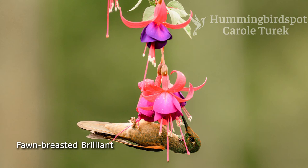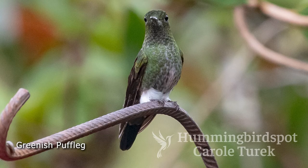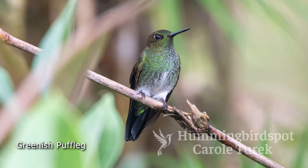A real bonus I didn't even realize until I came home and looked at my photographs is that I photographed the greenish puffleg. I don't remember seeing it, but when I looked at my photographs, there it was — another puffleg with little white puffs. I was so happy to see this bird. One more bird that has been spotted at Fundo Alto Nieva is the Royal Sun Angel. I did not see this bird on this trip, but I do come back to this area on a subsequent trip and did get pictures of the Royal Sun Angel, so you'll have to wait a few weeks to see it.